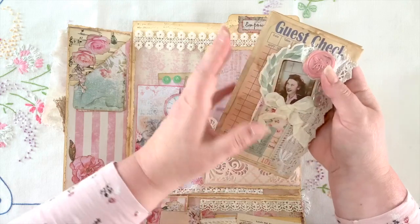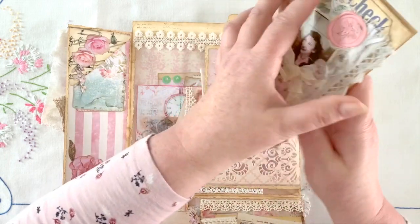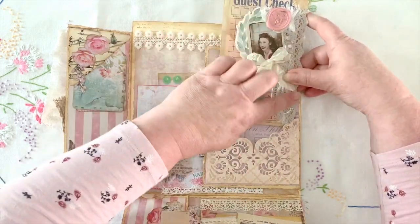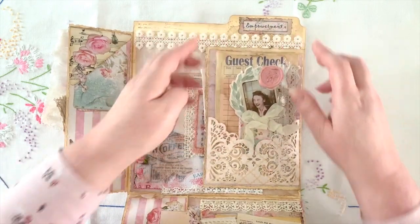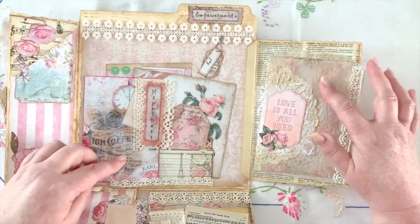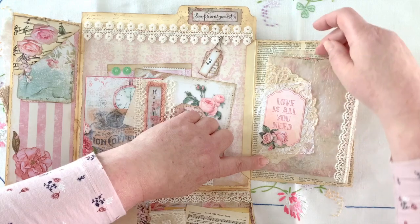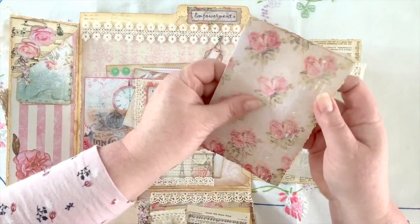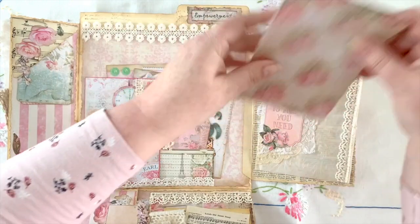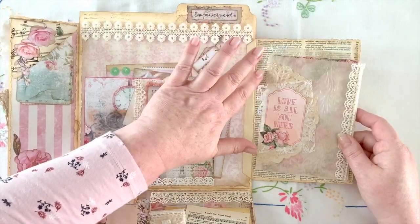That closes up, and on the back of that we've got some beautiful — looks like coffee-stained — envelope, and that slides into this beautiful pocket over here, which is lovely and intricate. We open that up and there's another altered bag — beautiful lace and beading — 'Love is all you need,' as John Lennon said. There's another paper piece you can write on, and lovely backing with old dictionary pages as well.